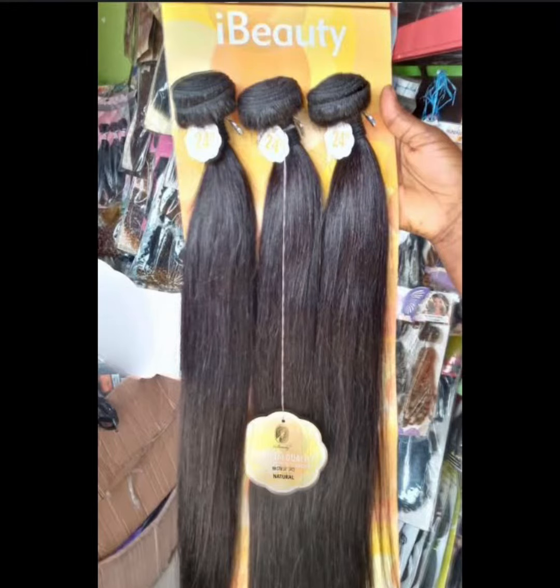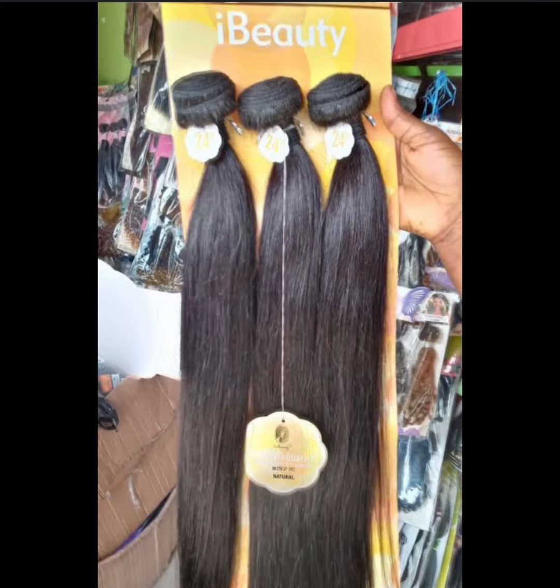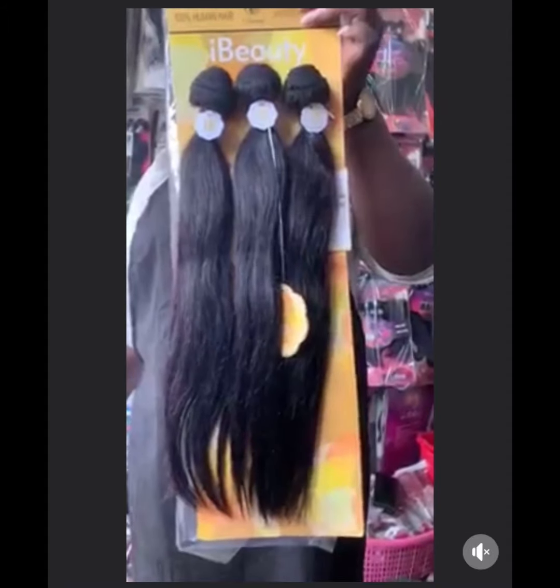Hi guys, welcome back to my YouTube channel. Today I'll be talking about this popular iBéauty package hair. iBéauty package hair is actually one of the best package hair out there. If you see this hair, please buy it. But one thing is that most of it don't come with closure — that's what spoils this hair.